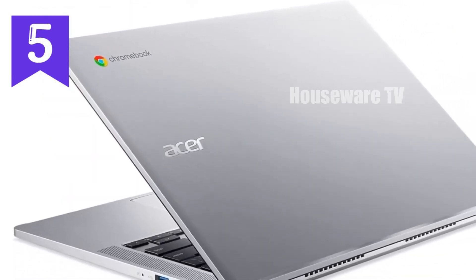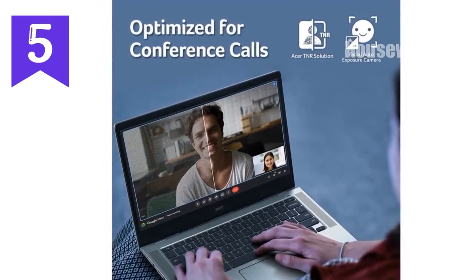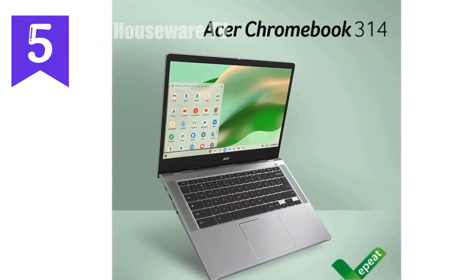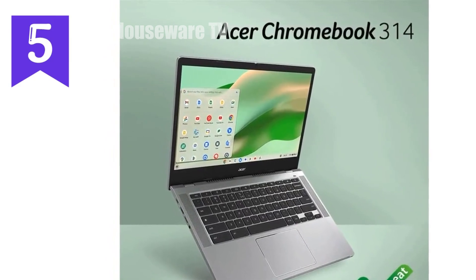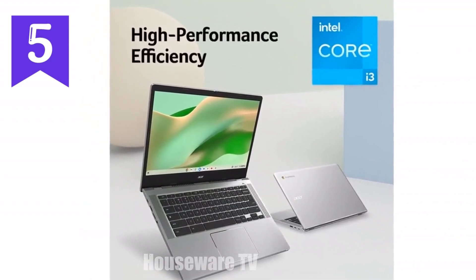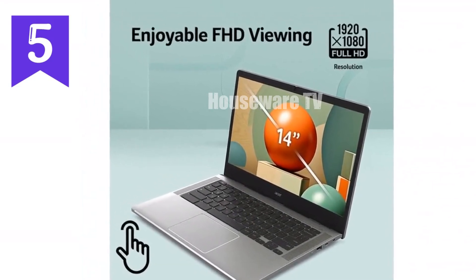Now let's talk about Chrome OS, the operating system that powers this device. Chrome OS is known for being lightweight and efficient, designed to get you up and running in seconds. It's also super secure and updates automatically, so you don't have to worry about manual updates or potential security threats. And if you're already invested in the Google ecosystem, this Chromebook is a perfect fit, offering seamless integration with Google Drive, Docs, Sheets, and even Android apps from the Google Play Store.